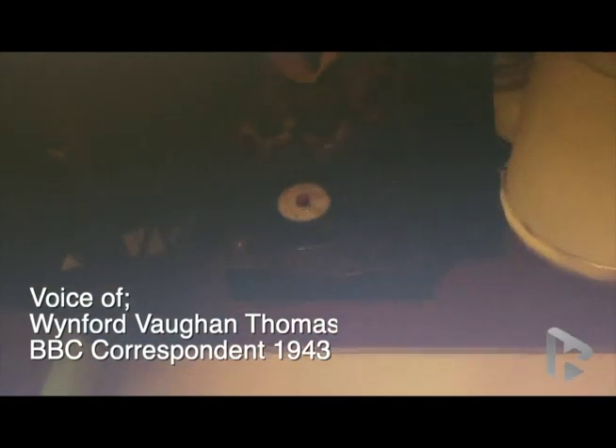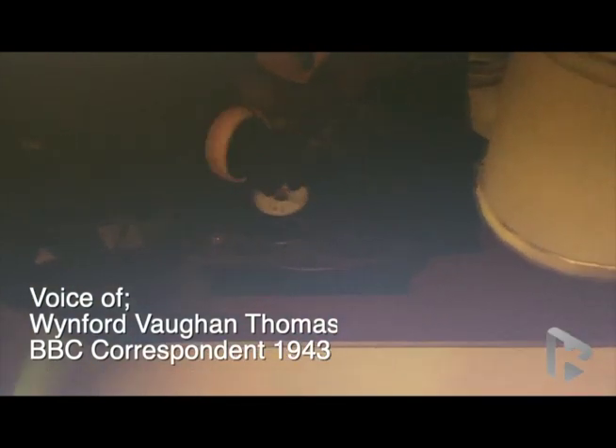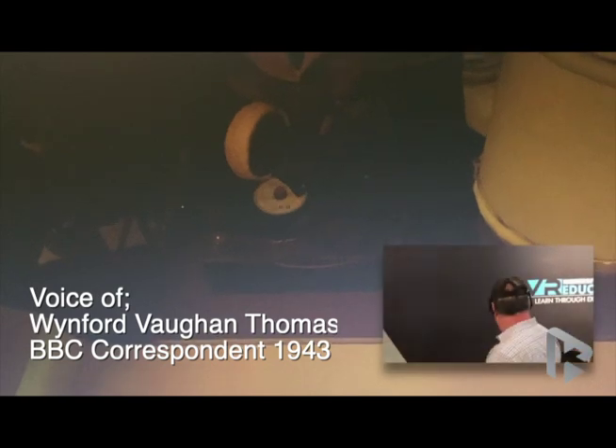He's keeping his eye on Reg Pidsley, our BBC engineer, who's cloaked behind him over his turntable — the first time a disk has ever been cut in a bomber heading for Germany.